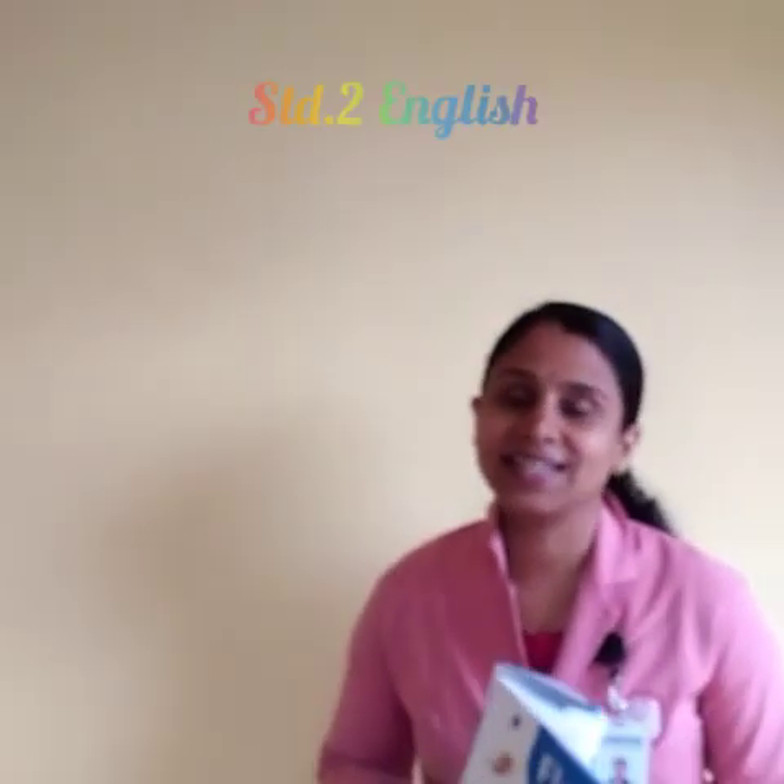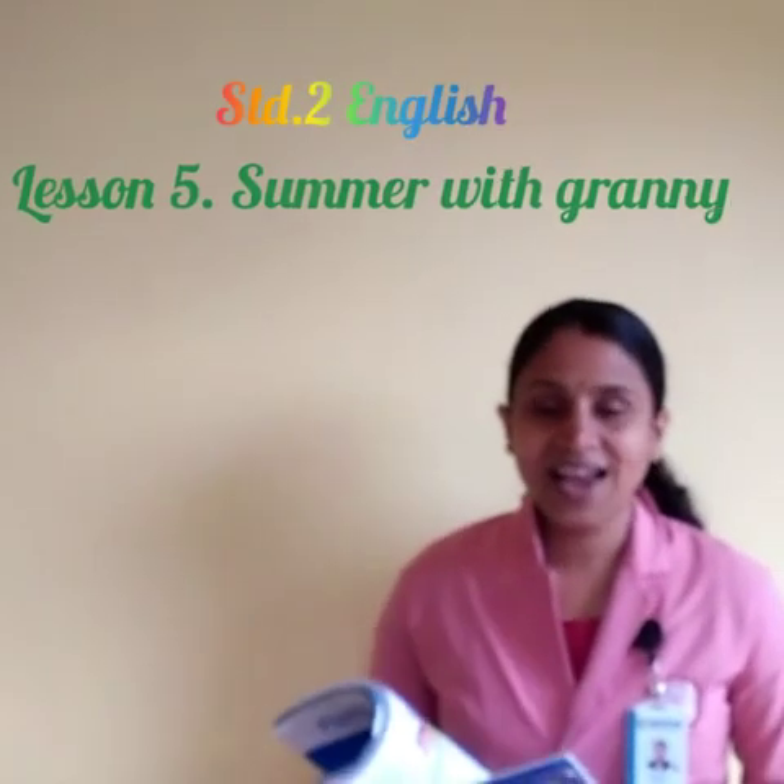Lovely children of Medigree English Miriam School, welcome to English class. How are you? Hope that you are all doing well. We teachers are very eagerly waiting for the school to reopen, and we have to continue the lesson.